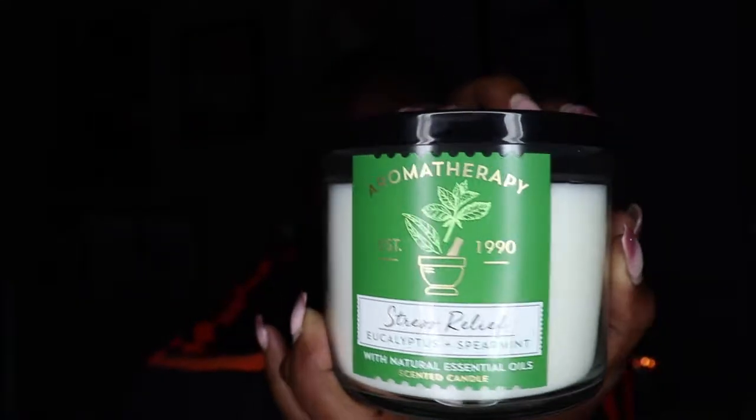The next item I picked up is the Stress Relief Eucalyptus Spearmint candle. I've had this before and I wouldn't really say that it's a stress relief, but it smells really good — like something you would smell at a spa. It's originally $24.50 but they're having a sale right now so it's like $12.50. Stock up on these if you have a lot of stress.